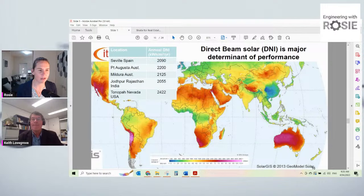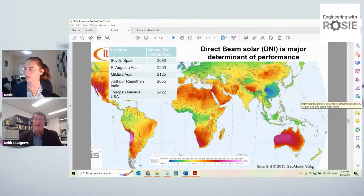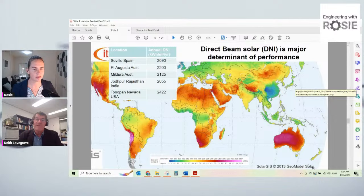Is the blue patch on the map related to smog? Everything in the air that stops DNI hitting the ground counts, so yes, I imagine there is a certain amount of pollution involved in that.